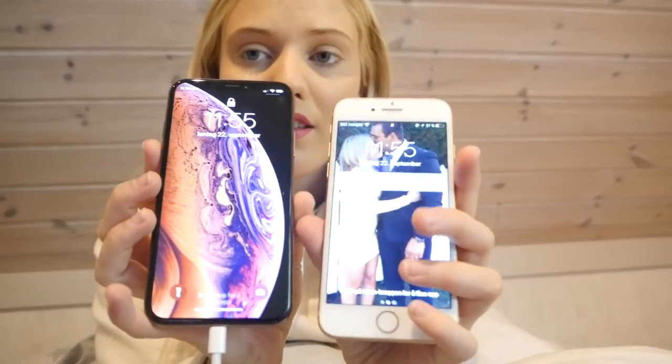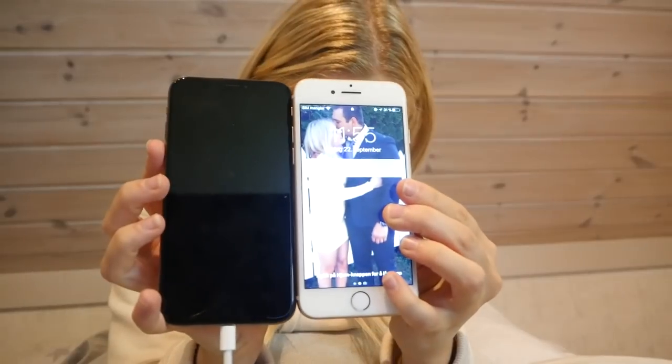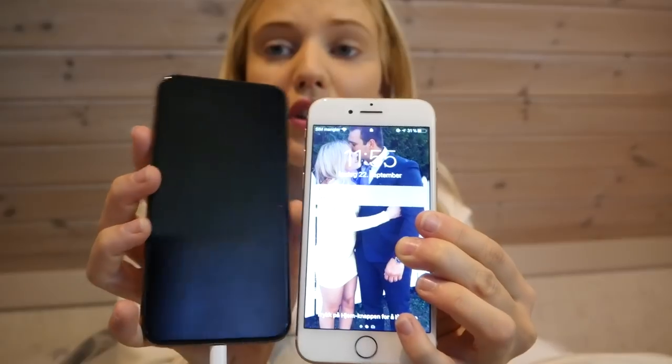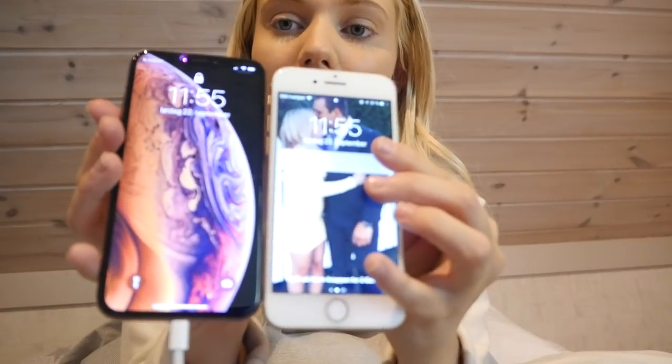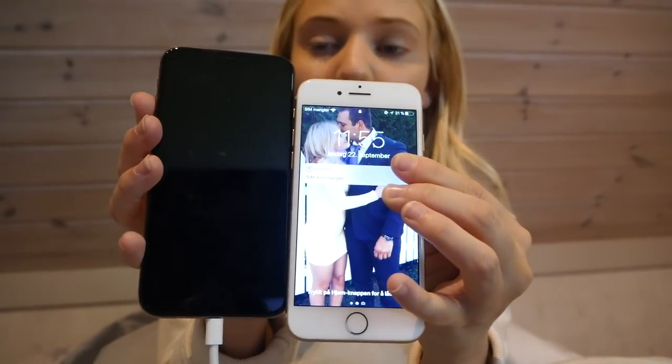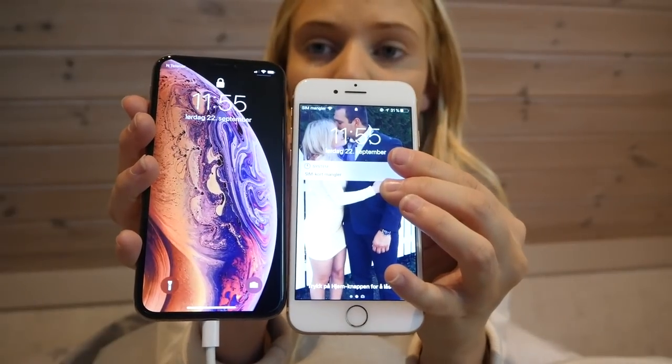So yeah, here I have both my iPhone 8 and the iPhone XS. This is the size difference on them. The XS is a little bit taller, a little bit bigger, and the screen is obviously a lot bigger. So you can see the difference if I put down the screen here - look at the difference, that's just insane. I love that this has a bigger screen.